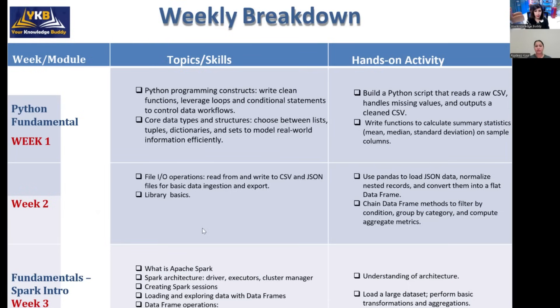In week three we mostly focus on Apache Spark — what it is and why it is important in data engineering. We will learn the different components available in Apache Spark, its architecture, how to create a Spark session, and explore different types of DataFrames. We will also perform operations on DataFrames such as filtering, selecting, and transforming columns.